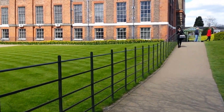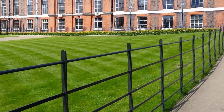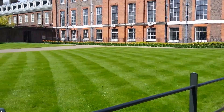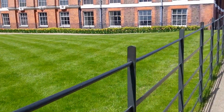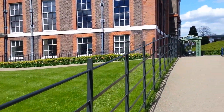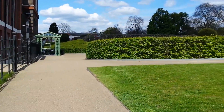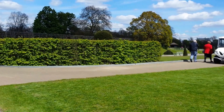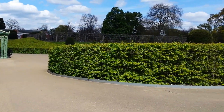I wonder if the prince and princess, the little kids, are allowed to play in this yard. That would be cool. They're doing a lot of renovations — oh wow, look at that beautiful garden. They're doing a lot of renovations here at the moment.